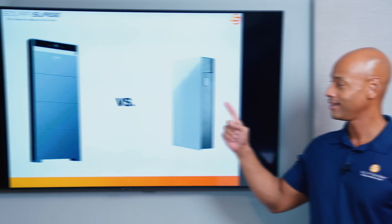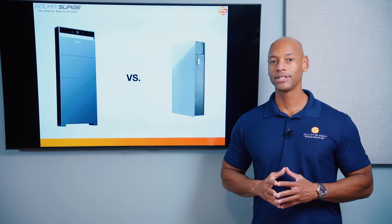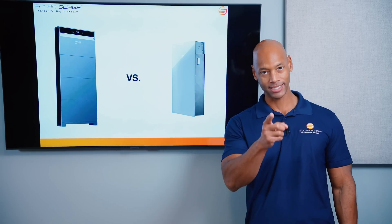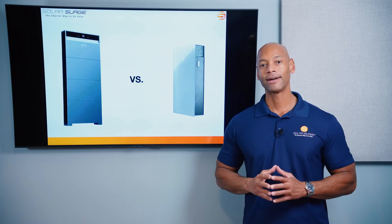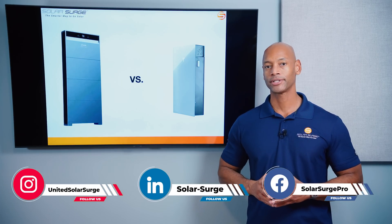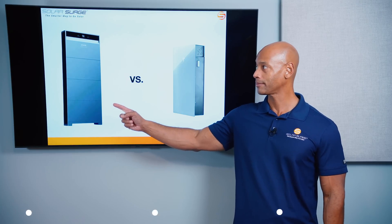Tesla Powerwall 3 versus Anker Solix X1 — which is the better solar and battery system for your home? In today's video, we're doing a head-to-head solar and battery storage system comparison between these two market-leading products.